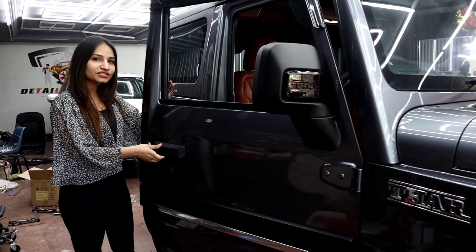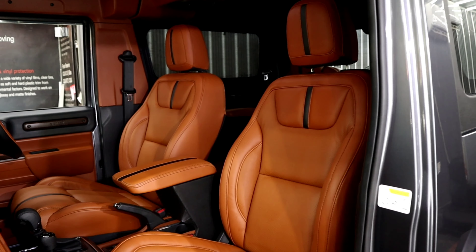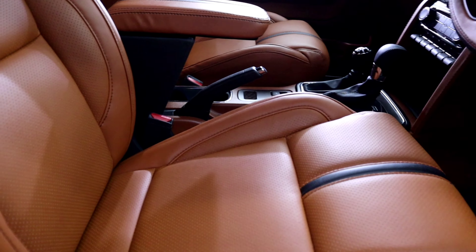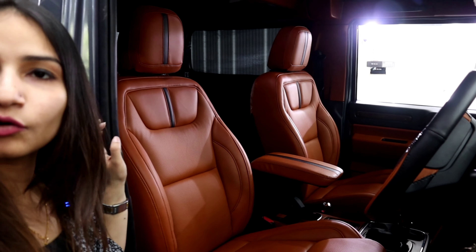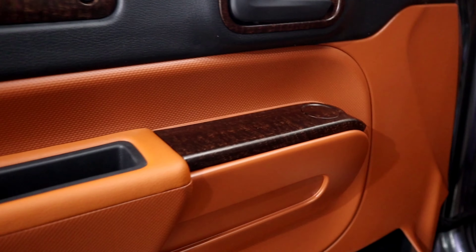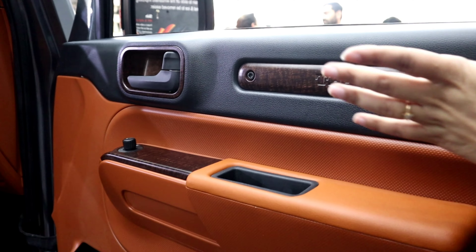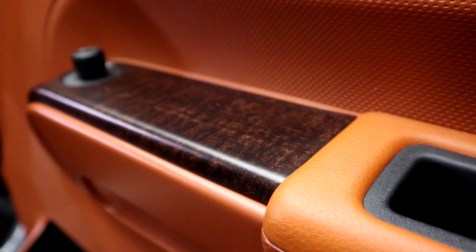Now let's see what the customer chose and what their preferences were. You are going to see the interior here in a dual combination — Tan plus Black color. The customer's choice is very simple and sober. I will show you what has been done. The paneling uses both Matt Finish and High Gloss; I will point out where each is used.